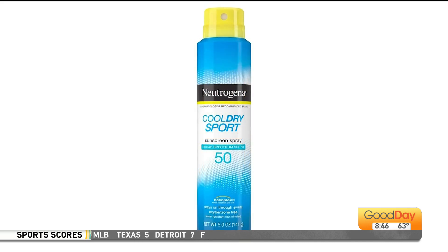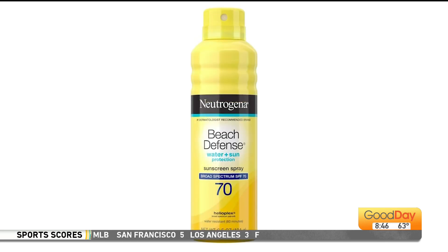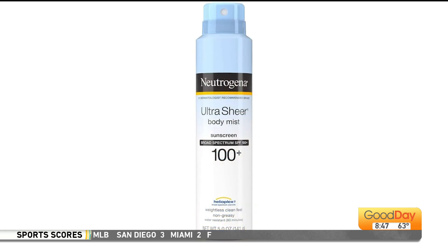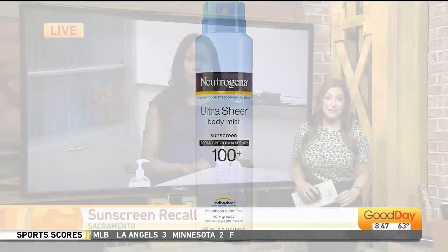So what does this mean if you've used it? Should you be worried if you still have it on the shelves? How quickly do you need to get rid of it, and what does this mean for other sunscreens? We have dermatologist Dr. Oma Abai of UC Davis Health joining us this morning to explain all of that.